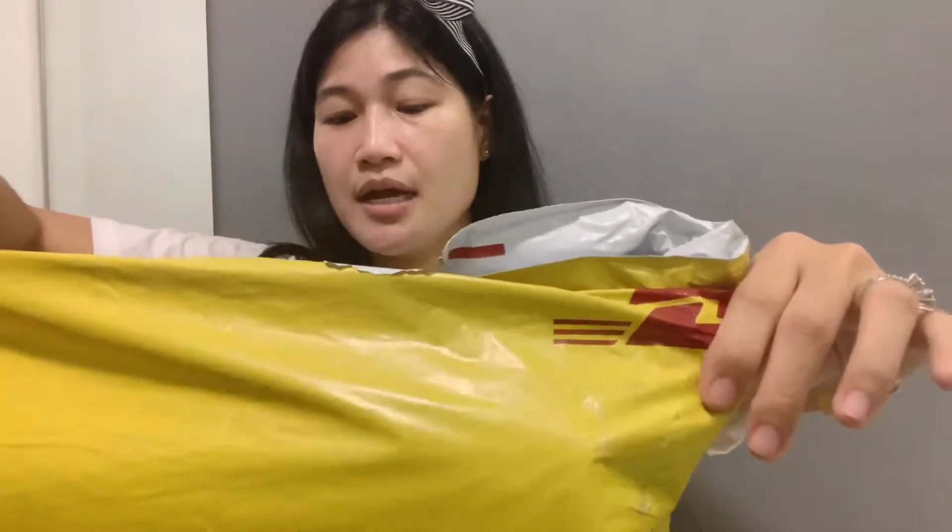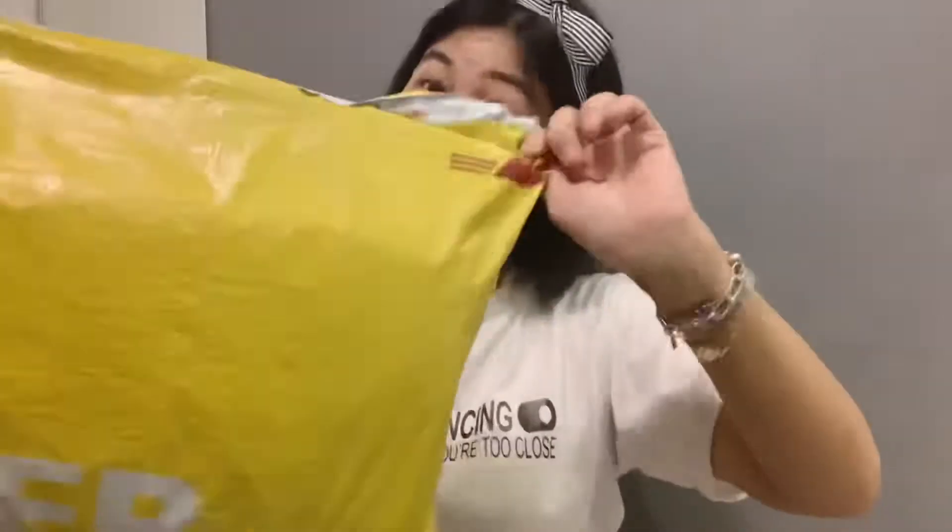This arrived via DHL, and of course because there are many COVID cases right now here in the Philippines, we make sure that we disinfect the packaging. So let's open it.